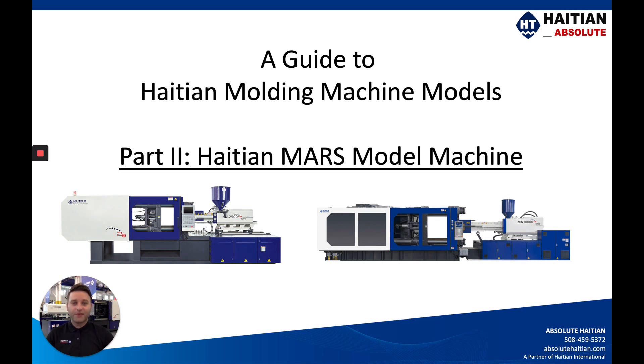Hi there, my name is Zach Smith with Absolute Hi-TN and welcome back to our guide to Hi-TN injection molding machine models. This is part two of our video series featuring the Hi-TN Mars machine model, which you see right here behind me.